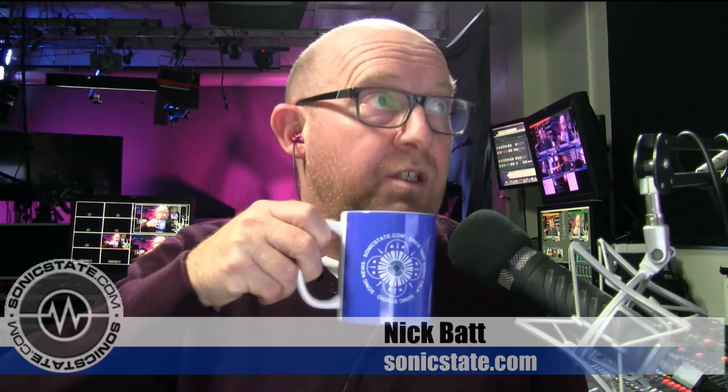I should point out I'm sipping from the Sonic State merch — the Sonic State mug. You can buy t-shirts and stuff with the classic logo. It's the 11-ounce mug in a sort of purplish color — just head over to Sonic State, there are links to the merch store.